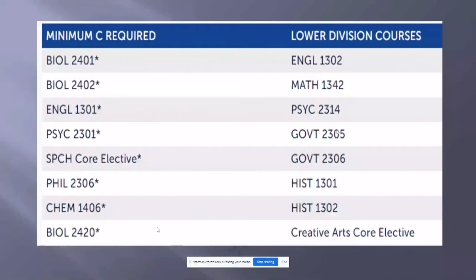Continuing with the lower division courses on the right-hand column: English 1302, Math 1342 (statistics), Psychology 2314 (lifespan growth and development), Government 2305 and 2306 (American government and state government), History 1301 and 1302, and a creative arts core elective. You can contact me if you're not sure if you have the creative arts requirement. All of these courses combined must equal a 2.5 GPA or higher.